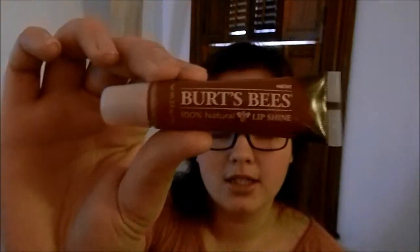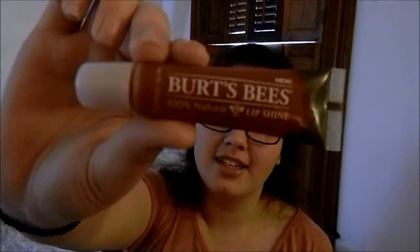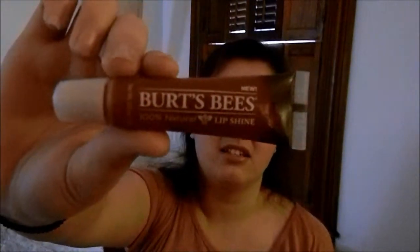For lips, I like to use Burt's Bees 100% Natural Lip Shine in Pucker. This is a very good product. It lasts for a long time and it doesn't get nasty and get all over your face — it stays on your lips, which is good.